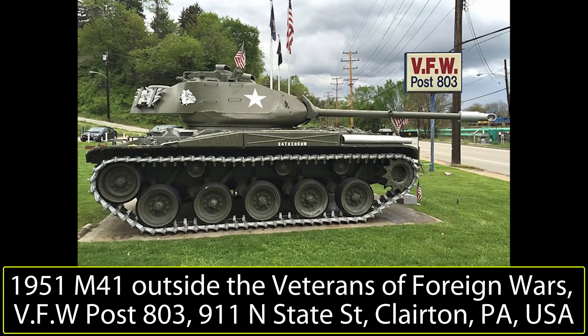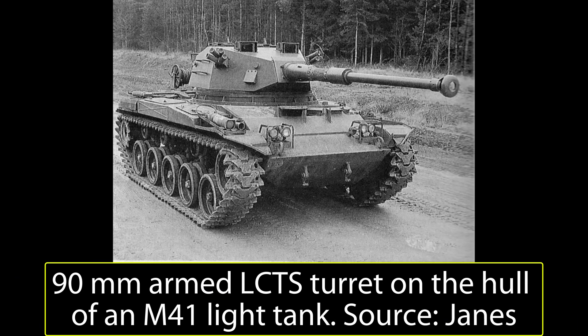The M41 tank used a six-cylinder boxer-type petrol engine from either Continental or Lycoming, the AOS 895-3, delivering 500hp at 2,800rpm. This allowed the 23.5-ton tank to reach speeds of up to 72km/h on a road. Later versions, the M41A1 and M41A2, used the fuel-injected version, the AOSI-895-5. Suspension was provided by means of five double road wheels with rubber tires and three rubber-tired return rollers, all running on tracks 533mm wide. The CD500-3 cross-drive transmission was at the back, driving the sprocket to move the tracks, and a singular idler wheel was located at the front. There is no information from Jane's or from Cockerell, or from the photograph of the vehicle available, to suggest any changes to the hull used.